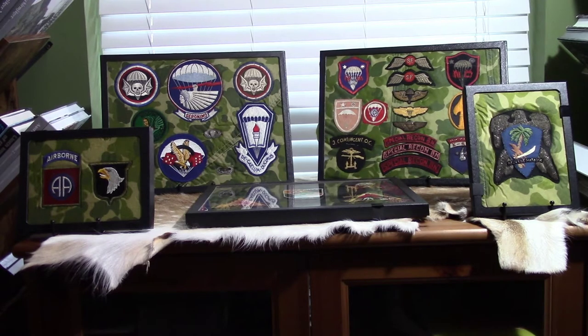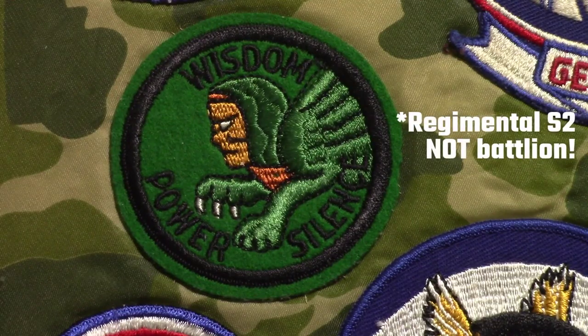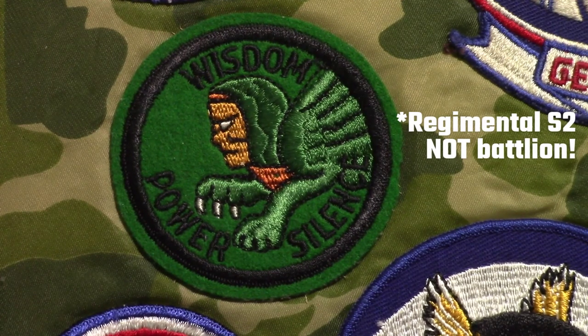They had moved the show from February to July because of the pandemic, and I scored a few patches there. I also wanted to show some other ones I'd gotten in the last nine or ten months. So welcome back — let's get started. Some of these I may have shared with you ten months ago, but I don't think I did.